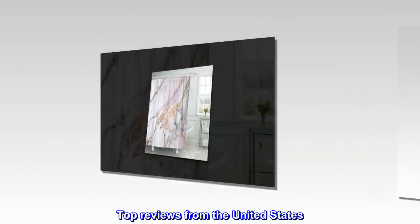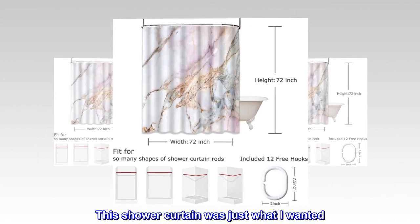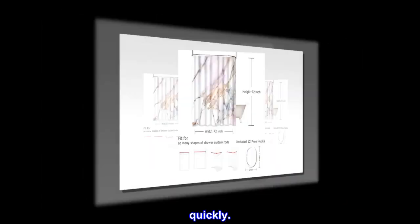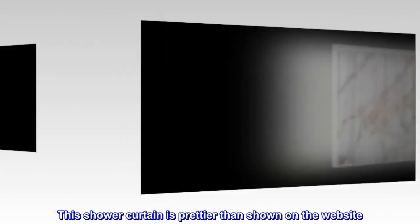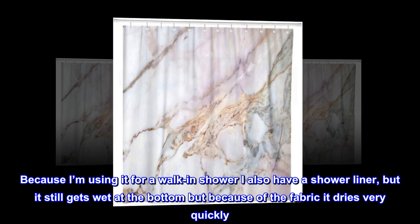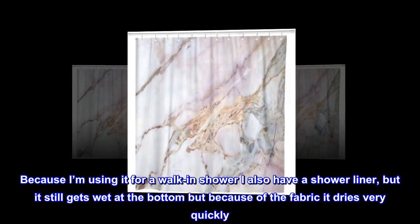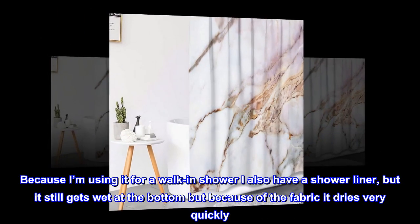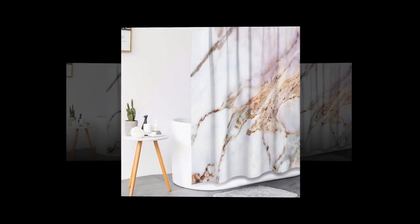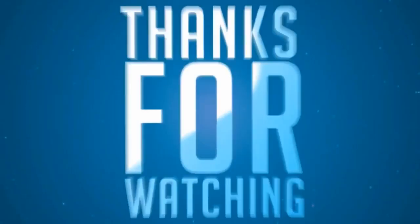Top reviews from the United States: This shower curtain was just what I wanted. This shower curtain is prettier than shown on the website. Because I'm using it for a walk-in shower I also have a shower liner, but it still gets wet at the bottom — because of the fabric it dries very quickly. I'm well pleased with this product. Thanks for tuning in.